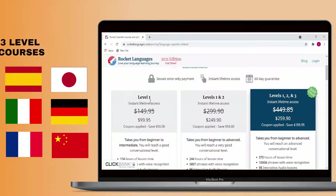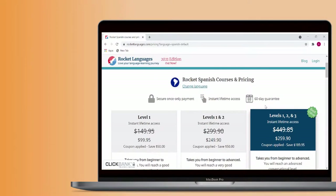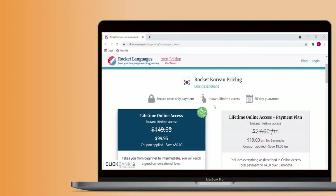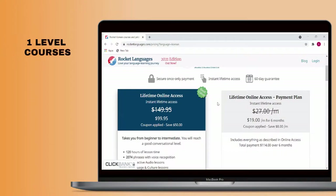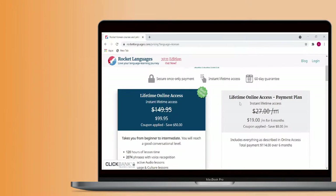The prices seem to always be discounted, but typically fall between $99 and $259, depending on the number of levels purchased. The courses with one level of material are Russian, Portuguese, Arabic, Korean, and Hindi. It's worth noting that purchases grant you lifetime access to the material and are not ongoing subscriptions.